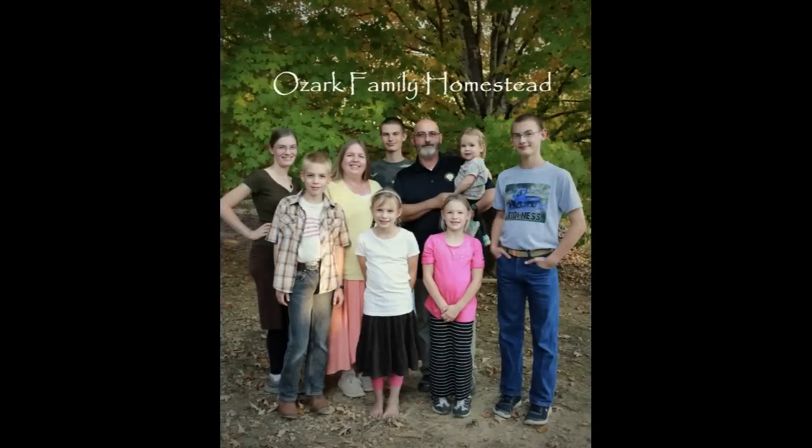Welcome to Ozark Family Homestead. Hey guys, it's Janice from Ozark Family Homestead and we're going to start a new What We Eat in a Week video. This one is different because I just brought Sean, that's my husband, home from the hospital yesterday afternoon. He spent six days and five nights in the hospital and we are all out of sorts now. Everything has been topsy-turvy for almost a week.